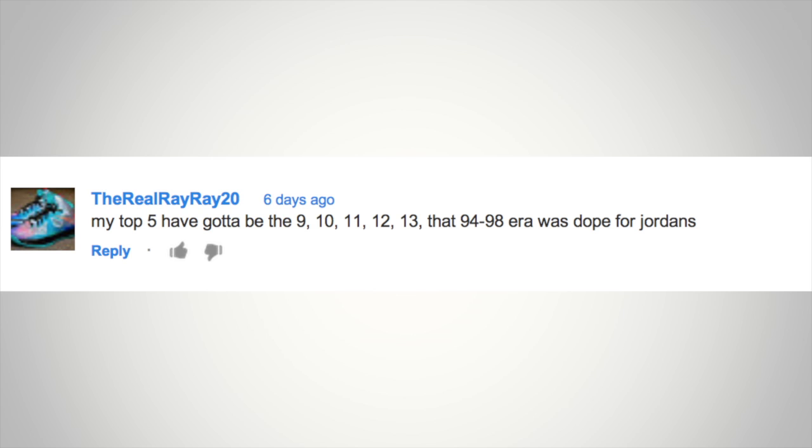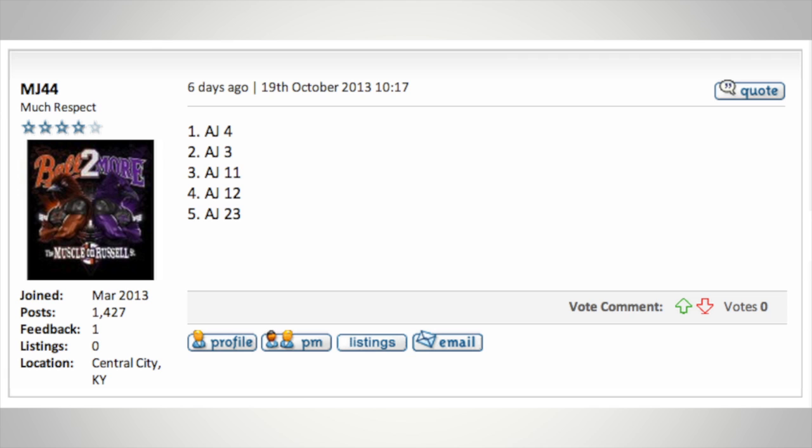The Real Ray Ray 20 says his top five have got to be the 9, 10, 11, 12, and 13 — the '94 to '98 era was dope for Jordans. Over at Soul Collector, MJ44 goes with the Air Jordan 4, the Air Jordan 3, the Air Jordan 11, the Air Jordan 12, and the Air Jordan 23.